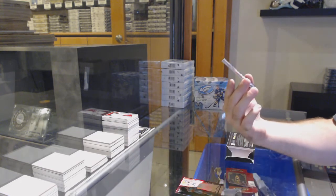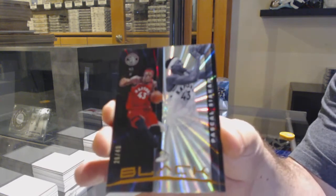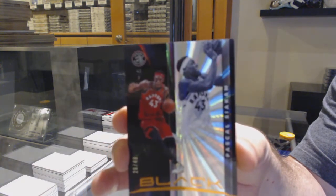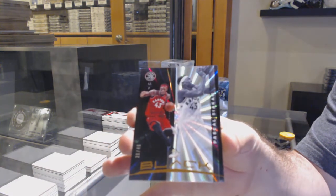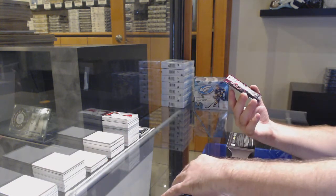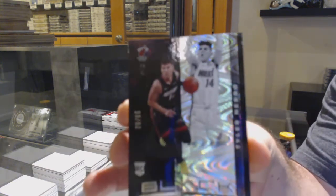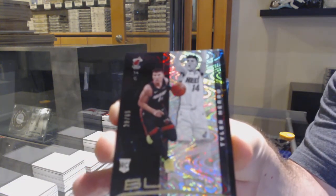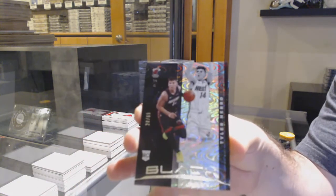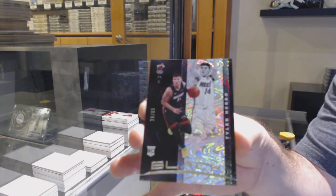Didn't we just get this exact same card? We've got for the Raptors, Pascal Siakam. Well, if one of them's not good enough, there's two. And that is a much better rookie — number to 65, Tyler Harrow for the Miami Heat. That's going to be a decent one. Tyler Harrow, Miami Heat.